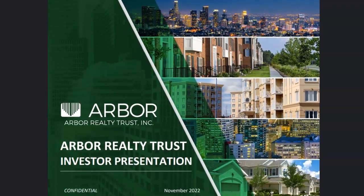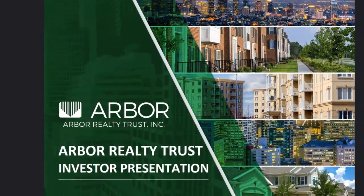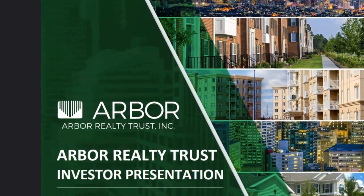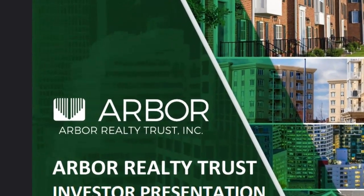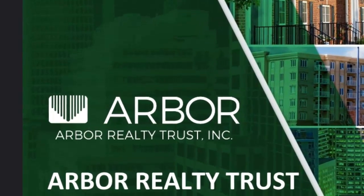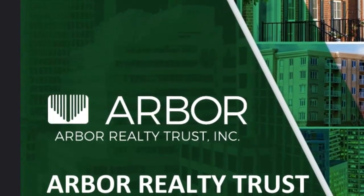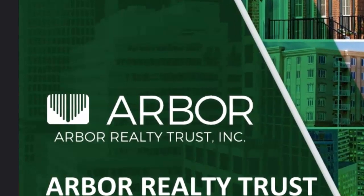Are you looking for market-beating yields, dividend growth, and fantastic future opportunities? We'll be looking at Arbor Realty Trust and what it can do for your portfolio — how it can help you grow wealth and dividend income. Please make sure you stick around until the end of the video for a very special announcement.